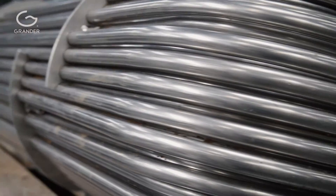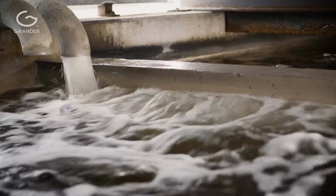Prior to installing the Grander device, we experienced constant fallouts because the cooling aggregates and heat exchangers were clogged. The pumps had fallouts due to buildup of impurities.